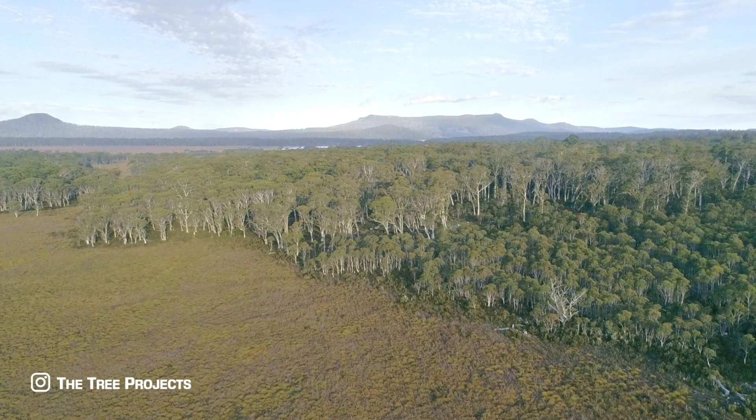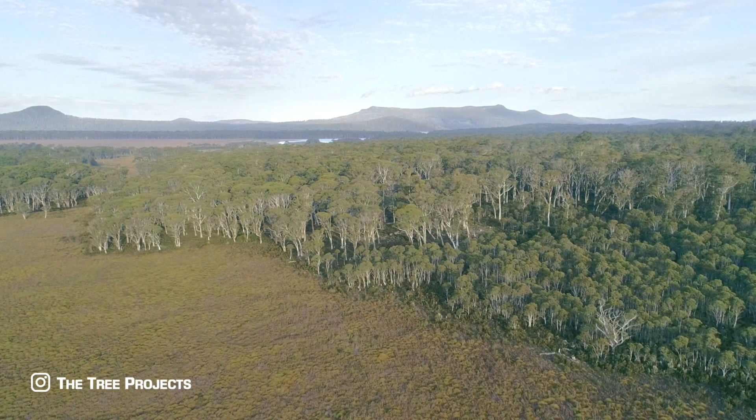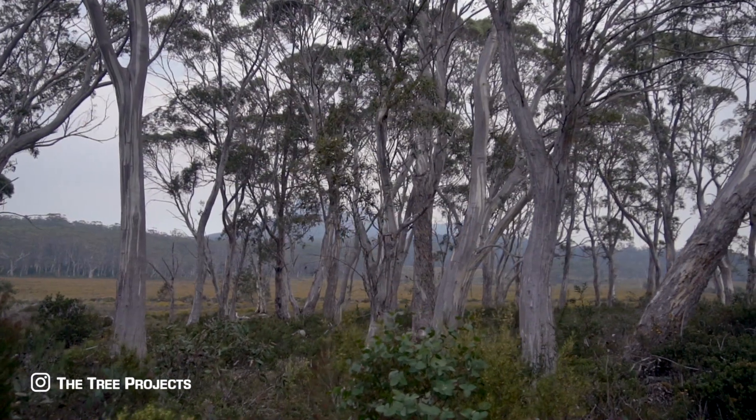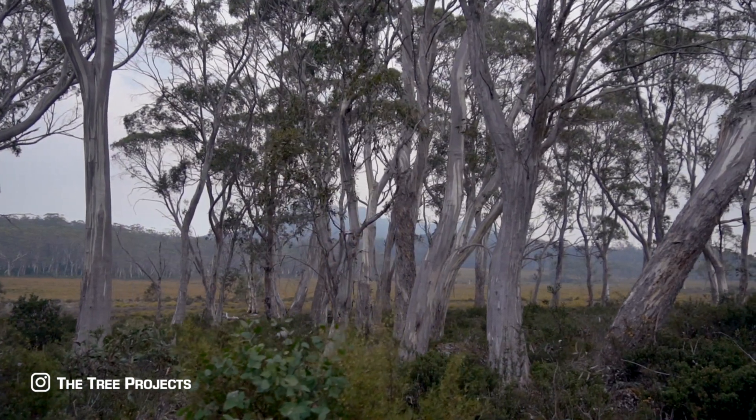The truly iconic snow gum, or Eucalyptus pauciflora, is one of — if not the most — famous eucalyptus. It is characteristically found in the high altitude and picturesque alpine areas of the continent, the kind of places where Banjo Paterson wrote of, inspiring generations of city folk to try their luck in the bush.